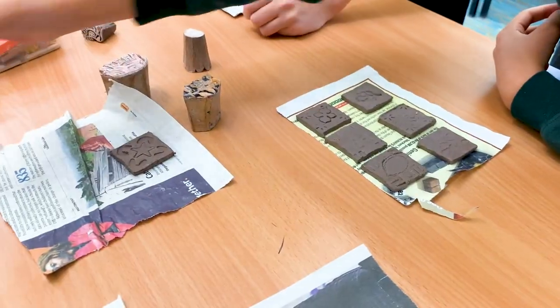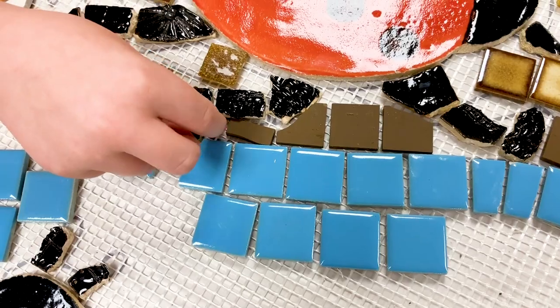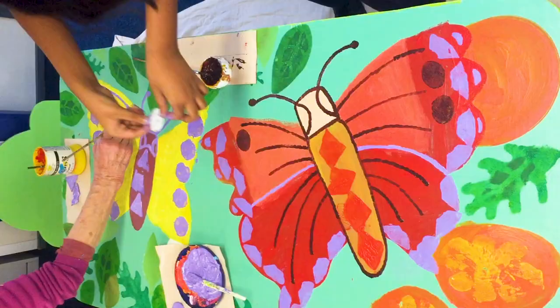Children from year 1 and year 2 worked at the workshop using a variety of materials. There was lots of fine motor skills, all hands on. It was just a lovely fun day and the children really enjoyed themselves. And using stencils to very neatly draw around them, which the kids were brilliant at.